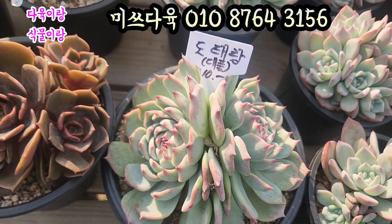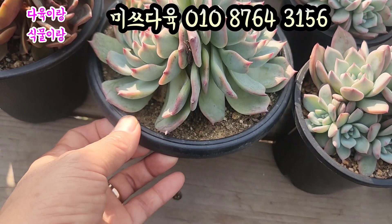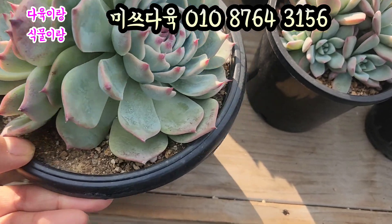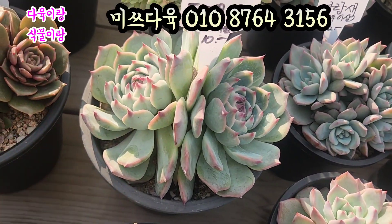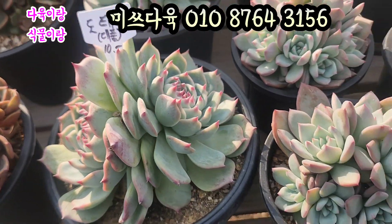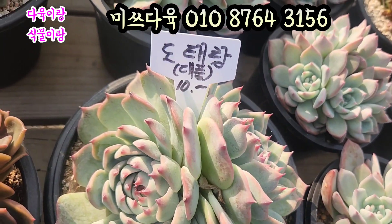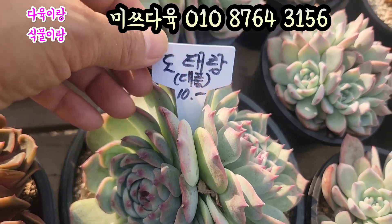도테랑입니다. 도테랑 만원이에요. 요렇게 엉덩이 묻히고 있는 거 좀 보세요. 아주 둘이 딱 붙어있어요. 요거 색감 너무 예쁘죠. 도테랑 요 작은 것만 보다가 또 요거 보니까 너무 예쁘네요. 15cm 풀분에 심어져 있는 아이예요. 진짜 예뻐요. 요거 얼굴 하나만 재볼까요. 요거 11cm 됩니다. 얼굴이. 대품이에요. 만원에 올려드리겠습니다. 대품 만원, 도테랑입니다.